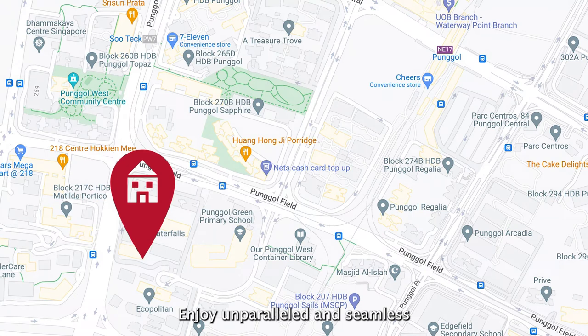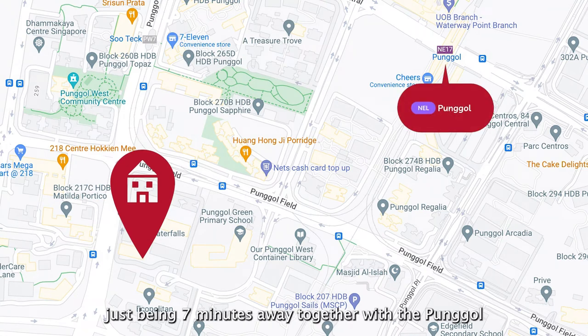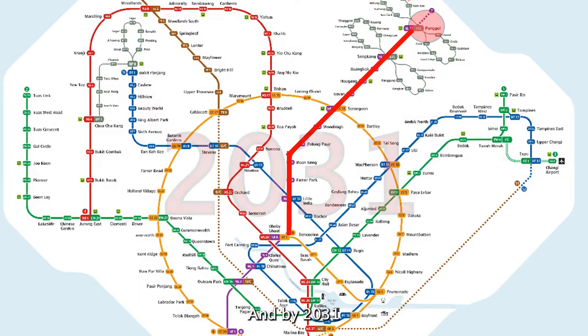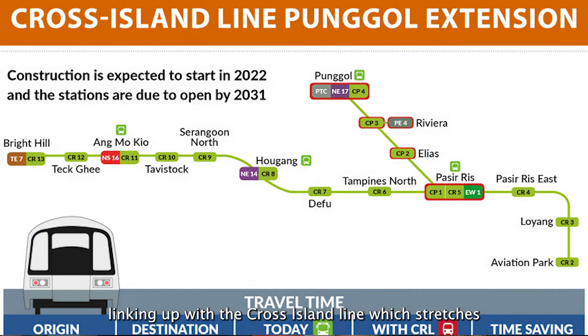Enjoy unparalleled and seamless connectivity with Punggol MRT just 7 minutes away, together with the Punggol bus interchange. Punggol MRT is on the Northeast Line, which allows travel to town within 20 minutes. And by 2031, Punggol MRT will become an interchange linking up with the Cross Island Line, which stretches from Changi to Jurong Industrial Estate.